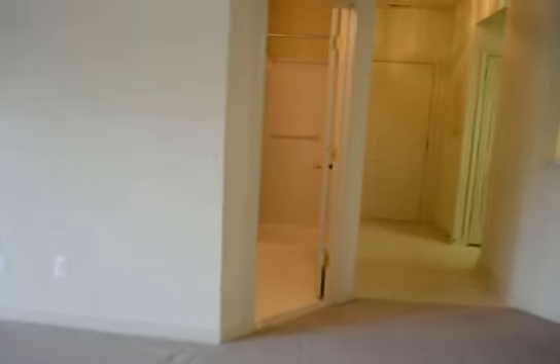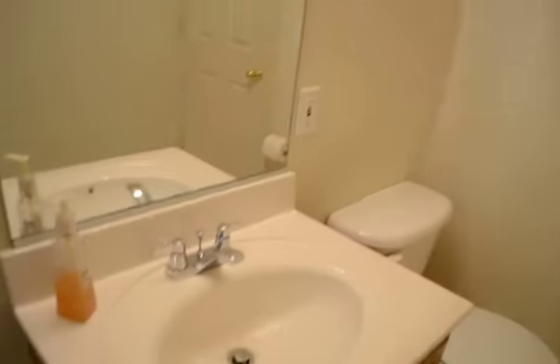Back out to the second full bathroom. It can double up as an additional master with just a shower. This door leads through into the second bedroom.